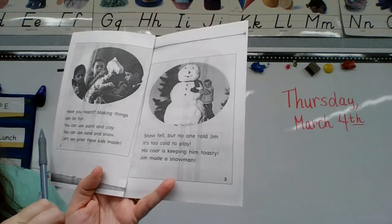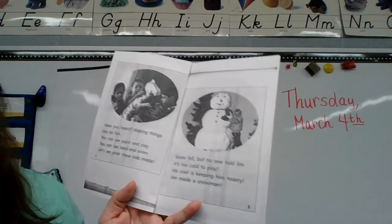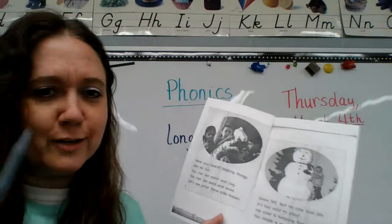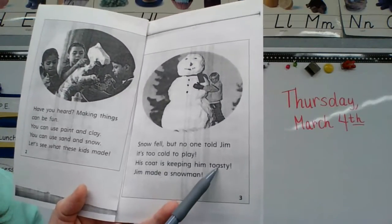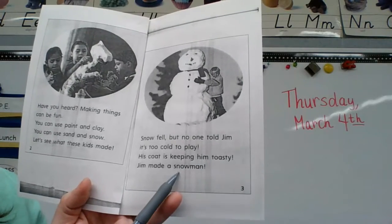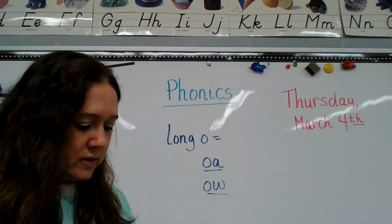Told and cold have a long O, but it's not exactly what we're talking about — O-A and O-W. Coat, toasty, and snowman have that O-A or O-W sound.